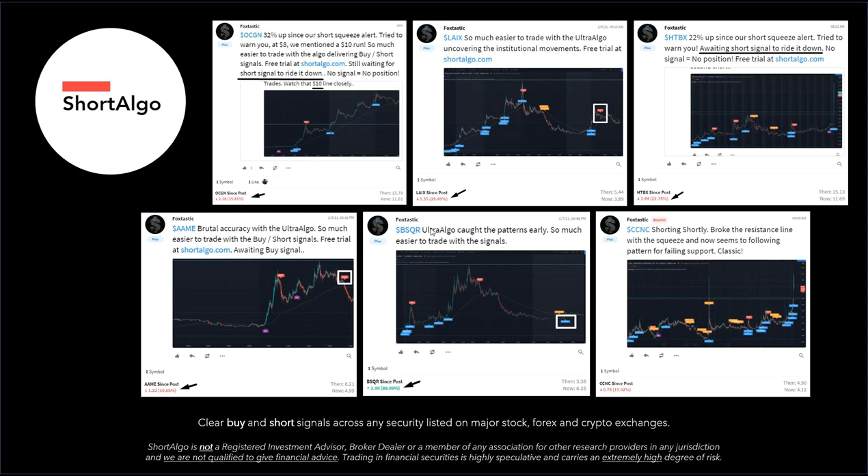BSQR — we saw a pattern of ultra bull signals, and that gives you an insight into how the market makers were trading. It ended up squeezing up 88.99%. And then finally CCNC, where we made a bearish call based off of the signal and it dropped 15.92%.